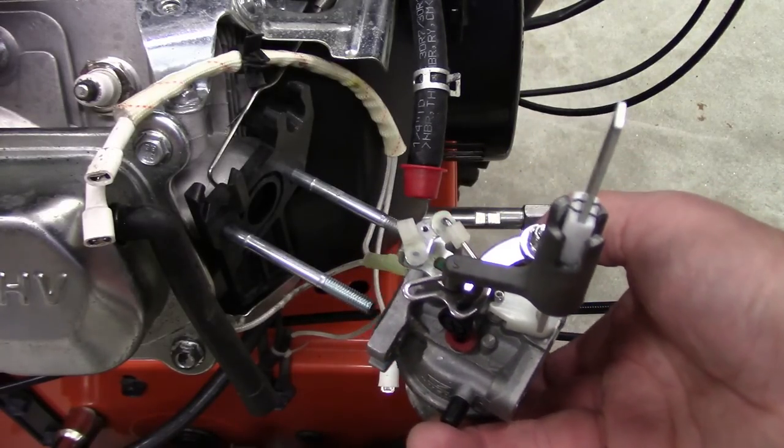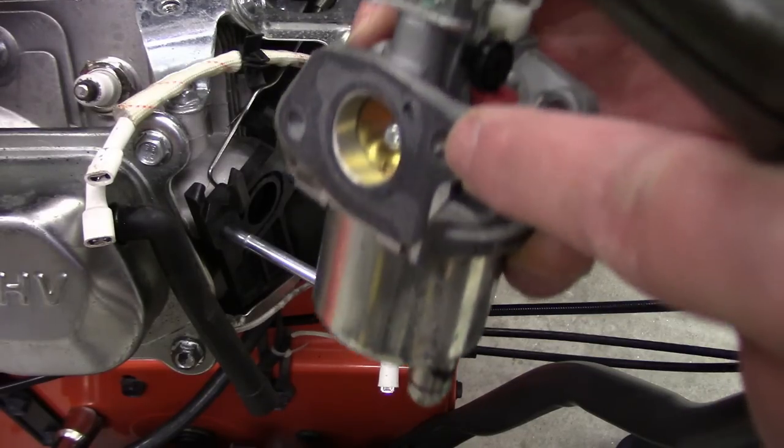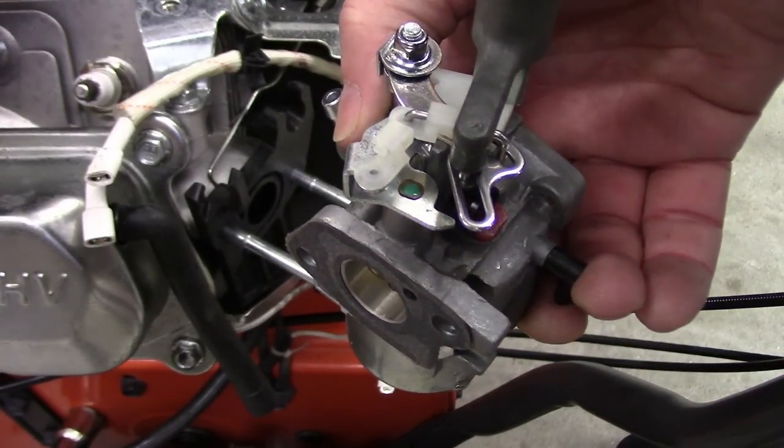You want to be in a clean environment here. And there's the gasket — still in good shape. We'll take this over to the bench and clean her out.